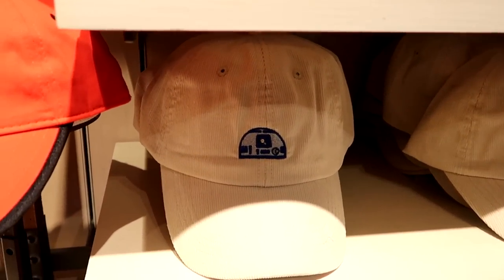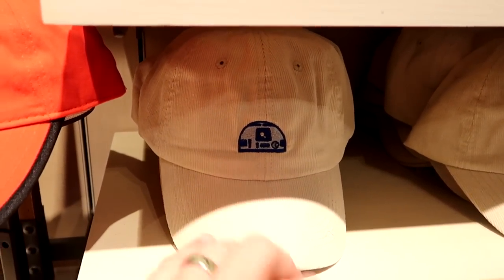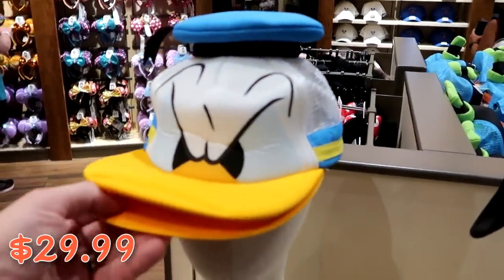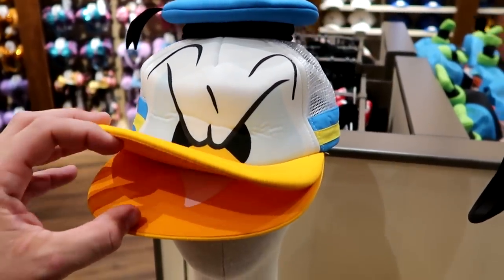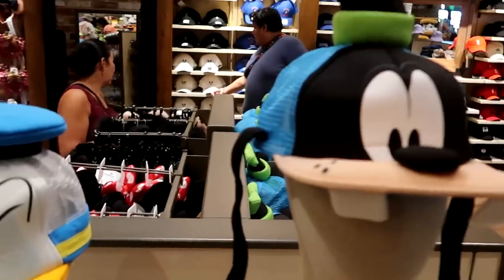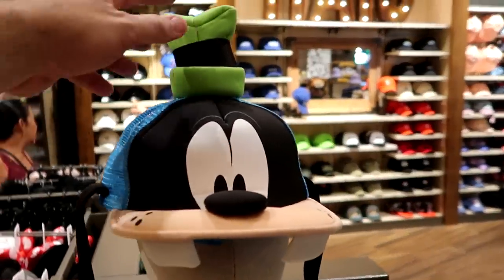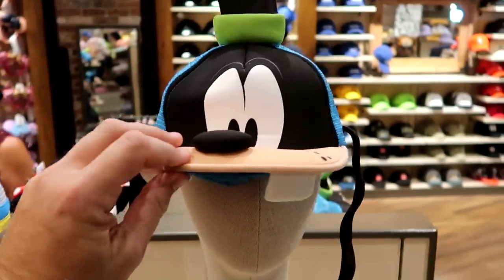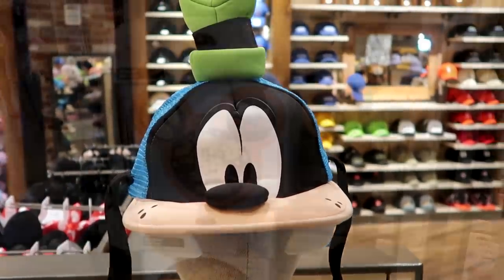There's a fun R2-D2 corduroy hat offering, plus really nice hats with Donald Duck looking angry — you can see his tongue and little hat — and one with Goofy with his little hat, toothers, and floppy ears, both $29.99.